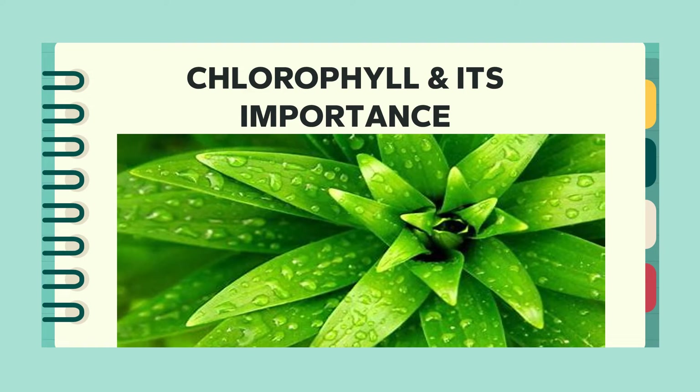Hello kids! Welcome to our plant adventure. Today we are going to explore something amazing which is present in a leaf — that is chlorophyll and its importance.